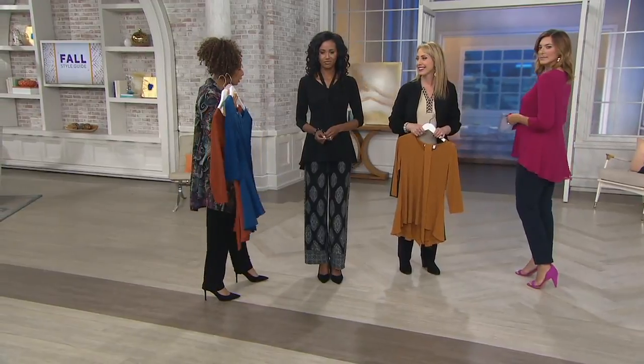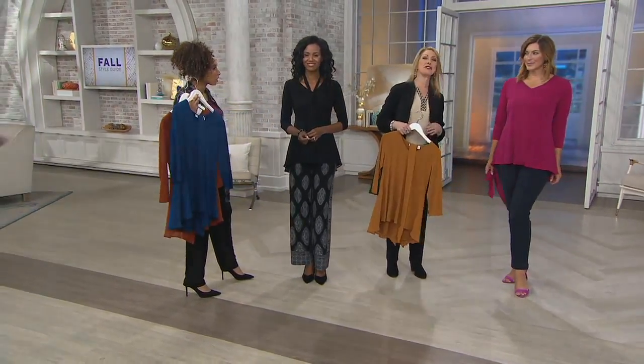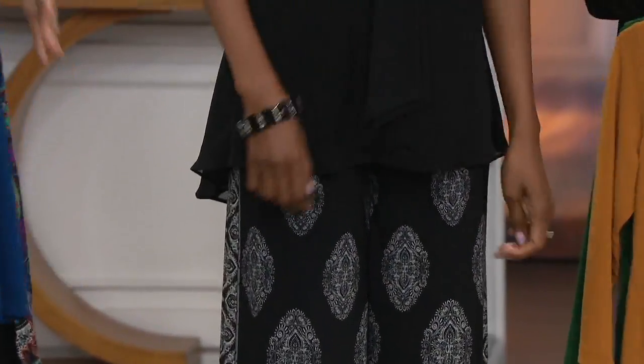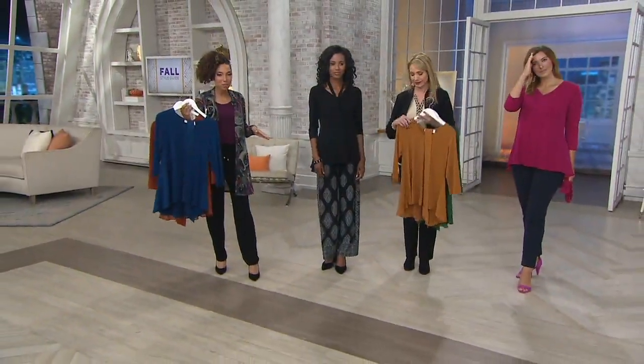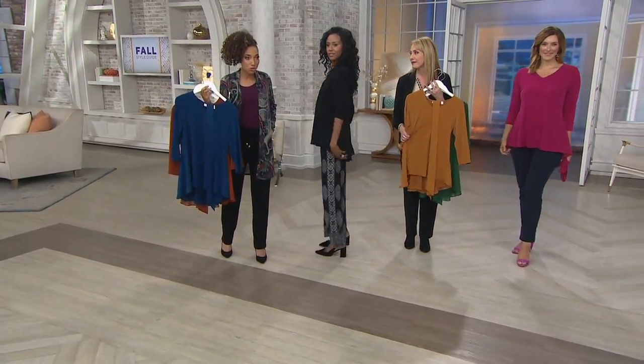This is the time of year I like to put on my winter layer — and I'm not talking about the clothes. I like to eat! So this top is going to be your friend. It's very figure flattering, giving you that hourglass shape without being tight or restrictive.